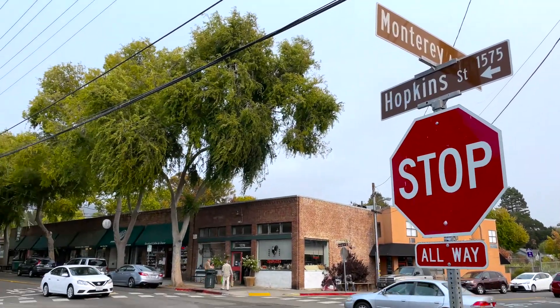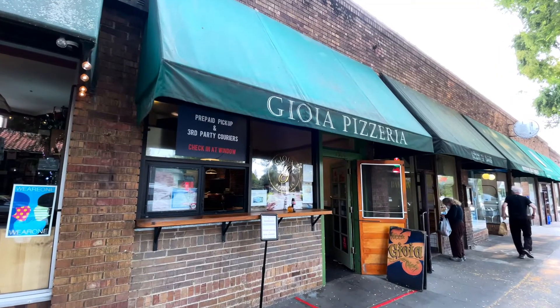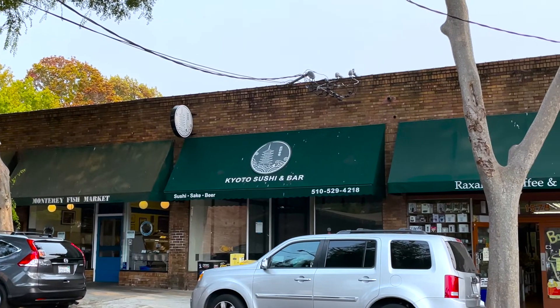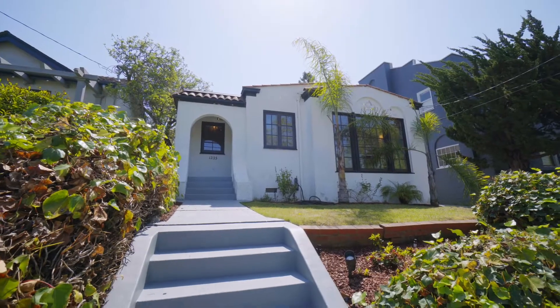This is an exceptional location. A block away from Gioia Pizzeria, Hopkins Street Bakery, Monterey Market, and Kyoto Sushi — what an opportunity in Berkeley's North Brae.